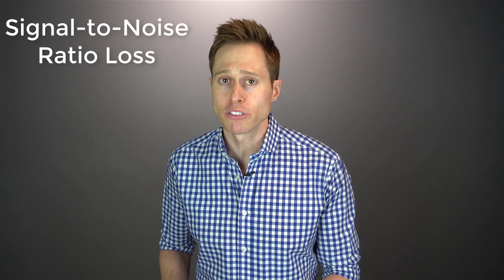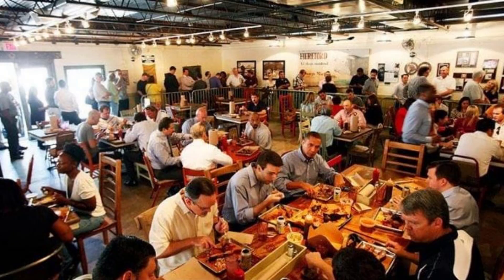Before I get into how hearing aids actually reduce background noise, it's very important that you understand signal to noise ratio loss, otherwise known as SNR loss. SNR loss is calculated by performing a speech and noise test like the Quixin. This is when you're presented with a list of sentences and you have to repeat those sentences back as accurately as possible, but with each sentence the background noise increases, so you're really trying to filter that speech from all the noise, simulating a noisy restaurant.